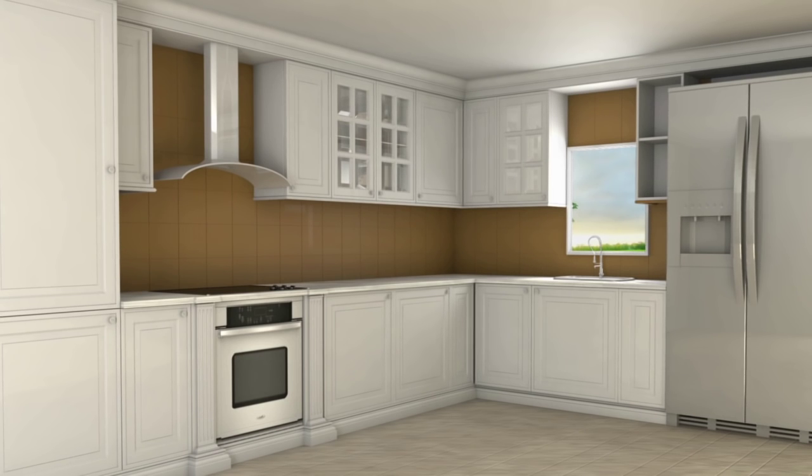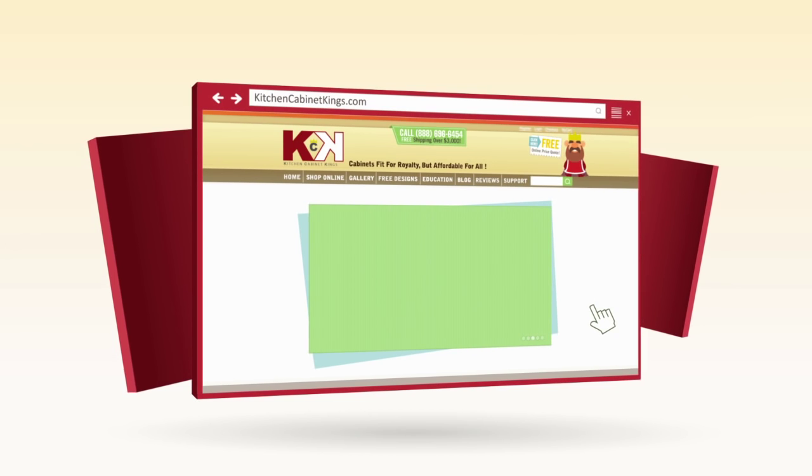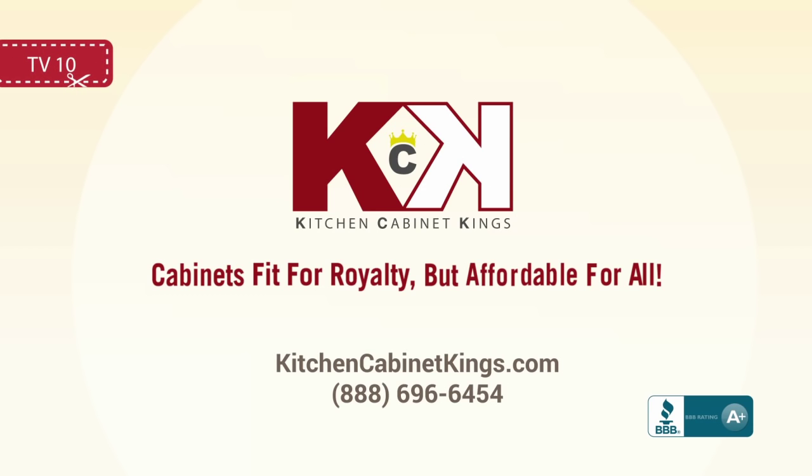Let us show you the possibilities for your kitchen with a free custom kitchen design. And right now, use promo code TV10 at checkout to get an extra 10% off. Kitchencabinetkings.com — cabinets fit for royalty, but affordable for all.